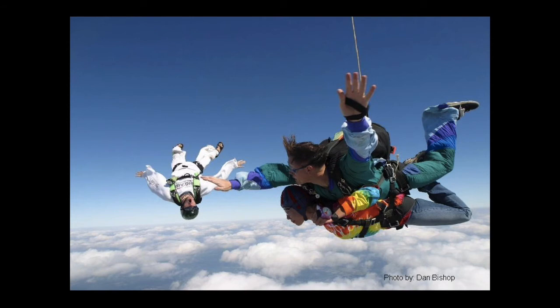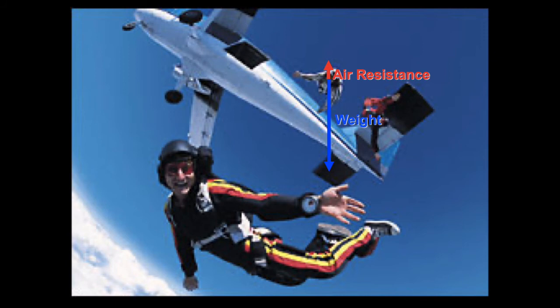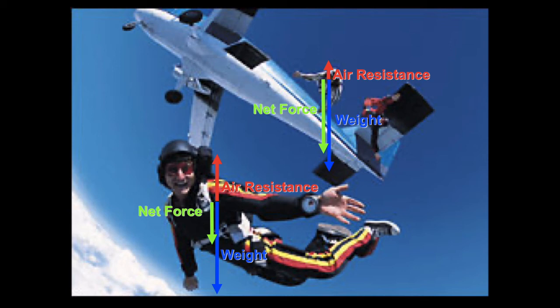Now let's look at the consequences of the second variable that affects air resistance: the speed of the object moving through the air. When a skydiver first jumps out of a plane, their vertical velocity is zero, so the only vertical force acting on them is weight — there's no air resistance yet. So their weight is their net force, and they accelerate at 9.8 meters per second per second. But as they begin to speed up, the amount of resistive force acting on them starts to increase, so their net force starts to decrease. Since net force is directly proportional to acceleration, the rate of acceleration goes down the faster the skydivers are moving.